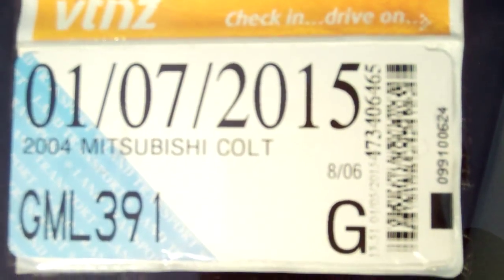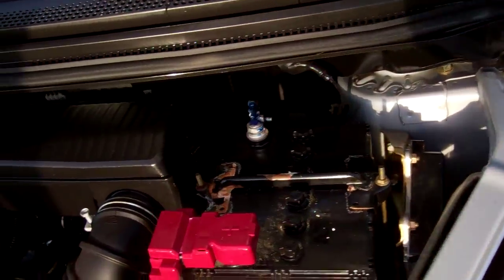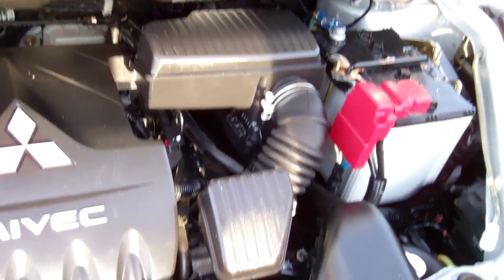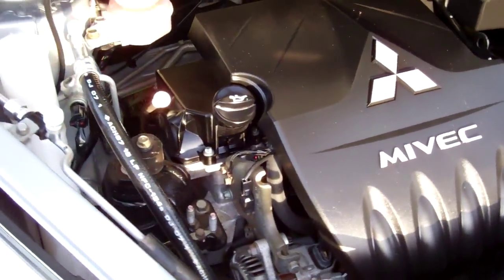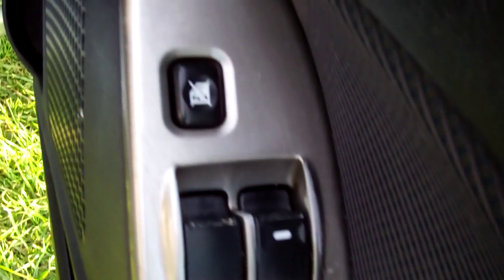It's registered through to the 7th month, 2015. Here we have your 1.5 litre MiVec Mitsubishi engine. We're pretty sure that this particular model is chain driven — to clarify that you would need to call Mitsubishi. We have one key for the vehicle and it's got keyless entry tied in with central locking. Electric window controls and wing mirror controls. Warrant of Fitness through to the 5th month, 2016.